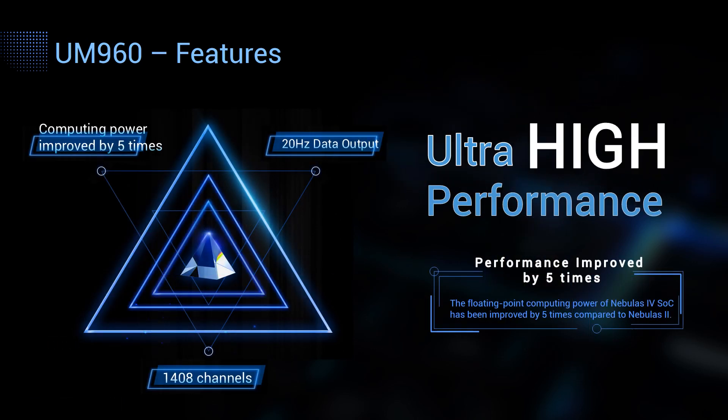UM960 features extraordinary computing power thanks to the GNSS chip Nebulas 4. Nebulas 4 is Unicore's new generation chip, and compared to our previous generation Nebulas 2, its floating-point computing ability has been improved by five times, which greatly reduces the time on RTK solution and also enables the module to output 20Hz data, including RTK positioning data and RTCM data. Moreover, the module supports 1,408 channels, being able to track multiple frequencies concurrently and support more signals in the future.